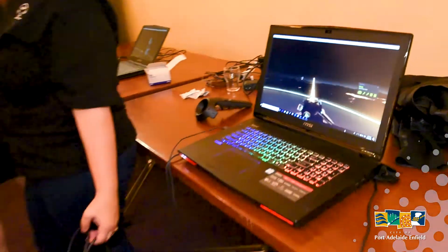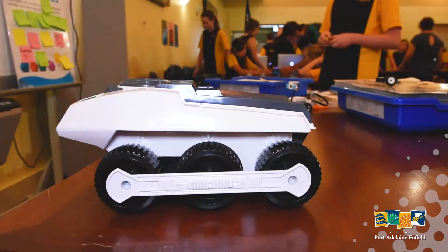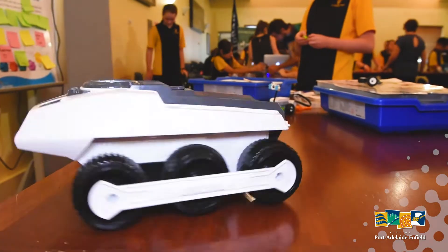The centre of attention was the HTC Vive, which lets people immerse themselves in total virtual reality to experience new worlds and play games in a whole new way.